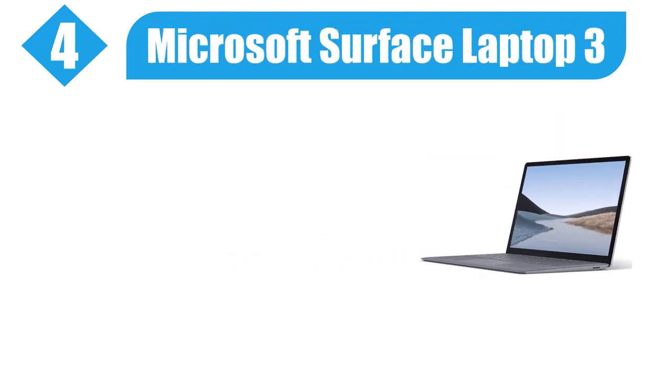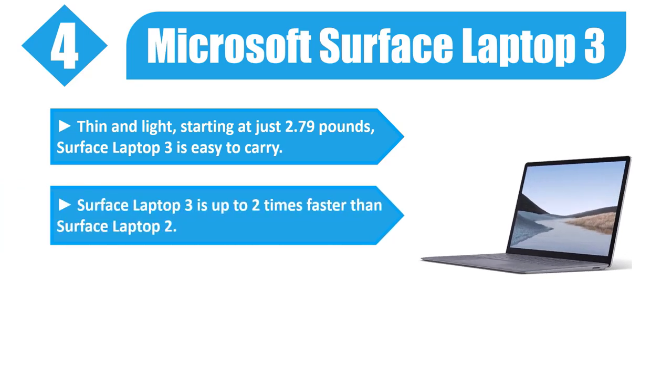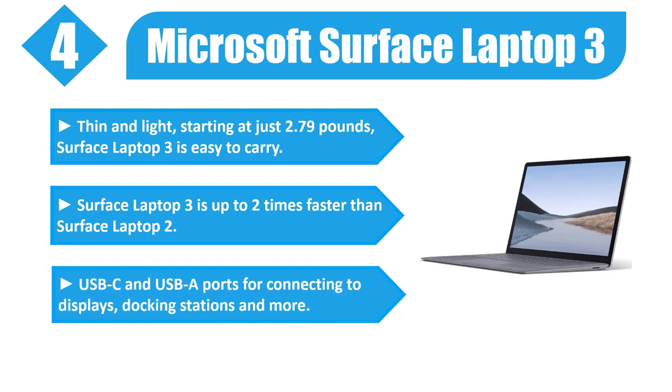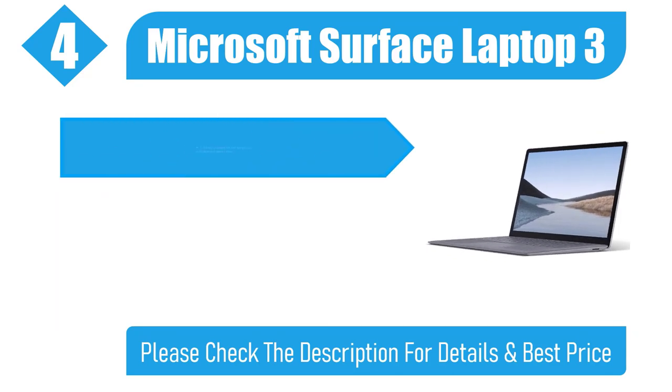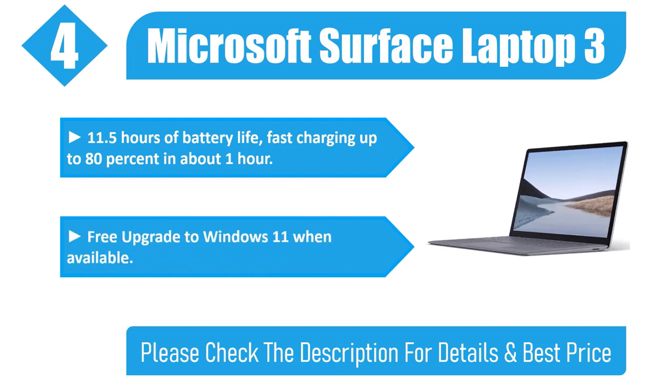Number 4: Microsoft Surface Laptop 3. Thin and light, starting at just 2.79 pounds, the Surface Laptop 3 is easy to carry and up to 2 times faster than Surface Laptop 2. USB-C and USB-A ports for connecting to displays, docking stations, and more. 11.5 hours of battery life with fast charging up to 80% in about 1 hour. Please check the description for details and best price.